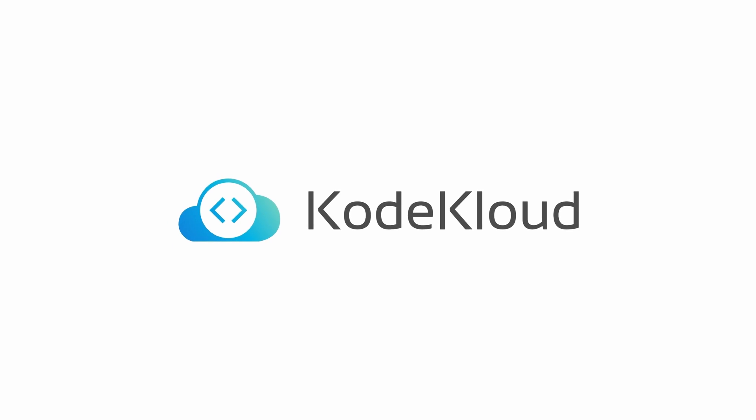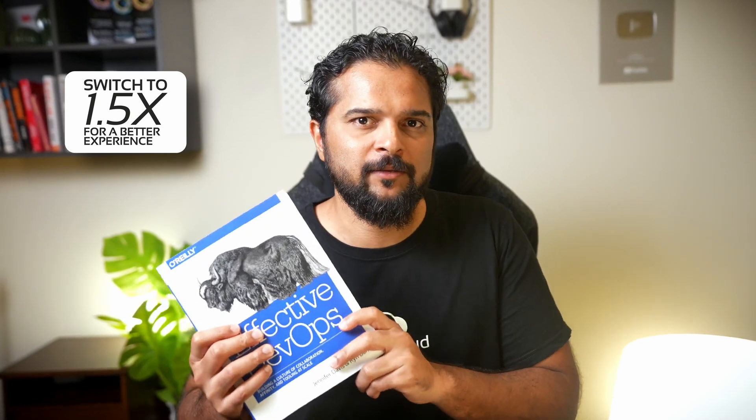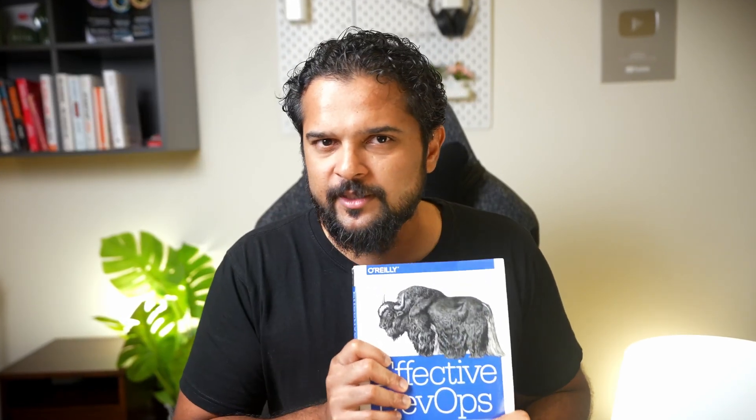So what do we do? Welcome back to our channel. Today we're going to review the book with tips to tackle every tricky DevOps situation there is.